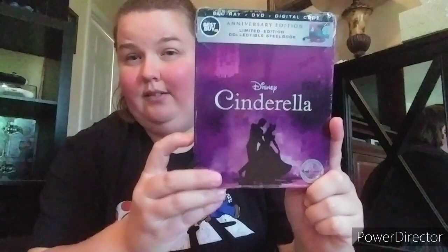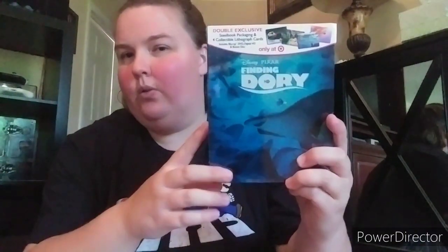Then Cinderella - classic, Signature Collection, gorgeous steelbook. And 101 Dalmatians - another Signature Collection one, also a classic. I've seen the live action - it's got Glenn Close and Jeff Daniels, love it. Then Finding Dory - I love this one more than Finding Nemo. This is a Target exclusive.